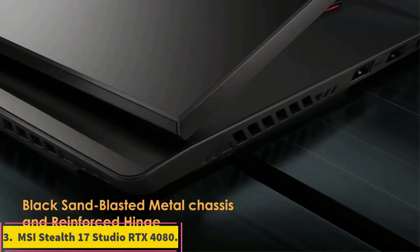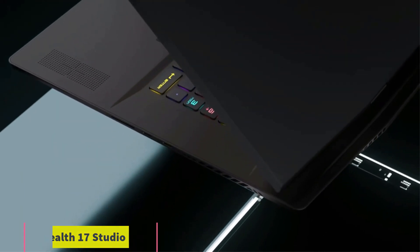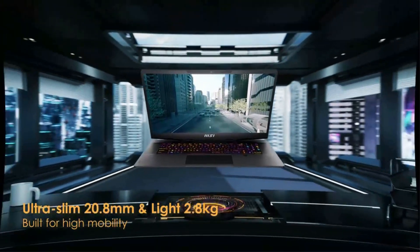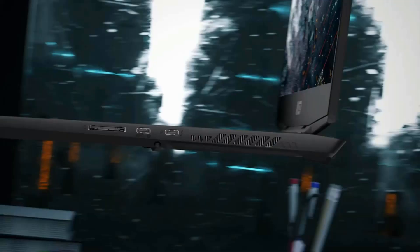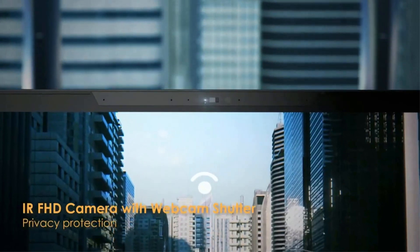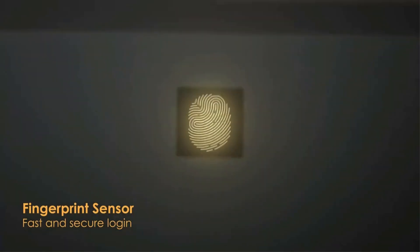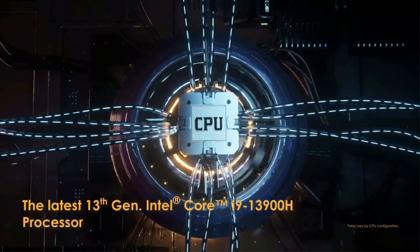Number 3: MSI Stealth 17 Studio RTX 4080. If you are looking for the best gaming laptop with a 17-inch display, then you should check out the MSI Stealth 17 Studio, which we think is one of the best MSI laptops. The laptop runs on the latest processor and graphics card, which are the 13th Gen Intel Core i9 CPU and NVIDIA RTX 4080 GPU. Considering that these are the latest components, you can expect the laptop to run your games smoothly.